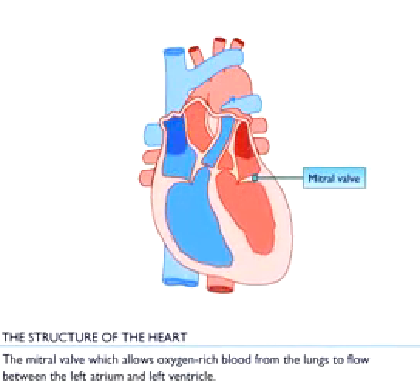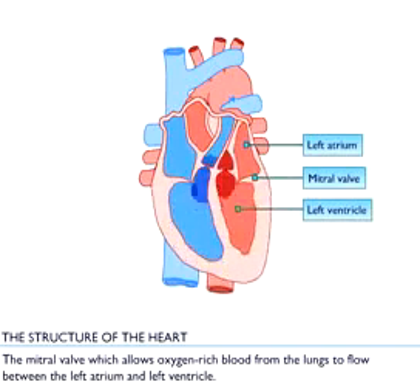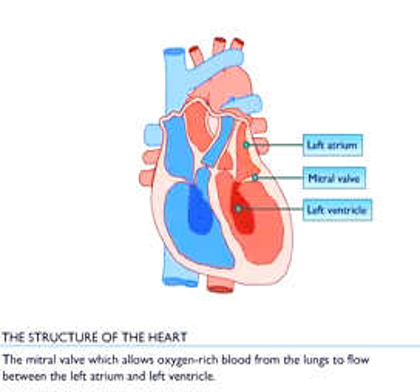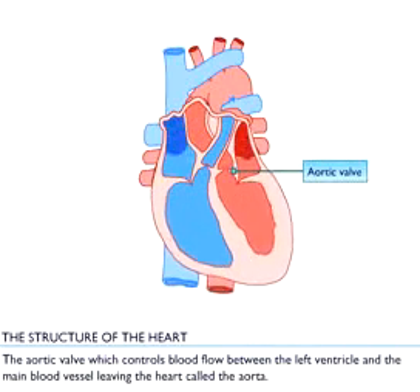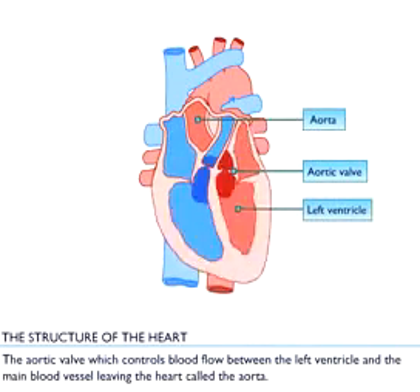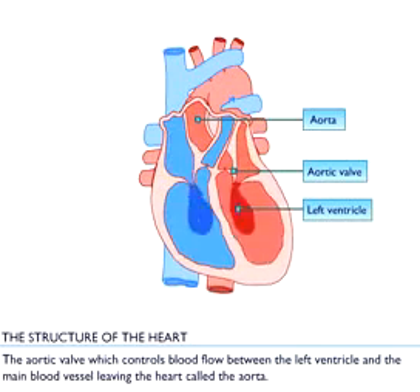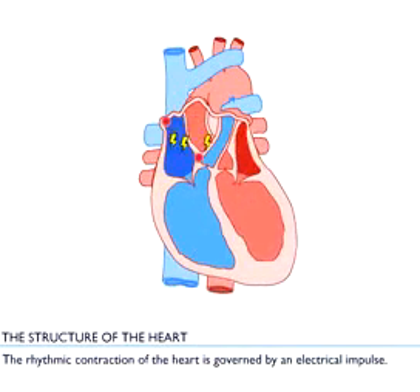The mitral valve, which allows oxygen rich blood from the lungs to flow between the left atrium and the left ventricle. The aortic valve, which controls blood flow between the left ventricle and the main blood vessel leaving the heart, called the aorta. The rhythmic contraction of the heart is governed by an electrical impulse.